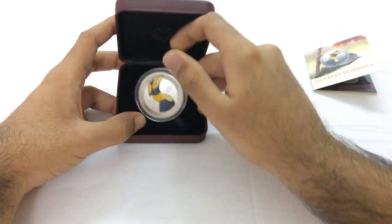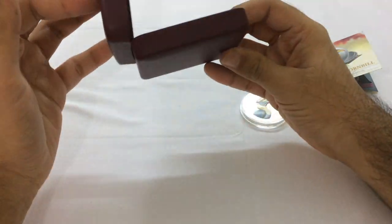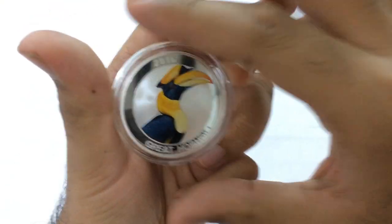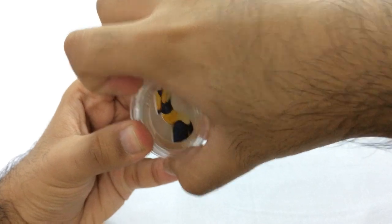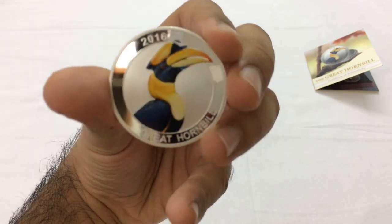There's a tab to remove it, and this is the box. Let's take a closer look at the coin — that's why you're here. I'll take it out from the capsule. So here is the Great Hornbill.